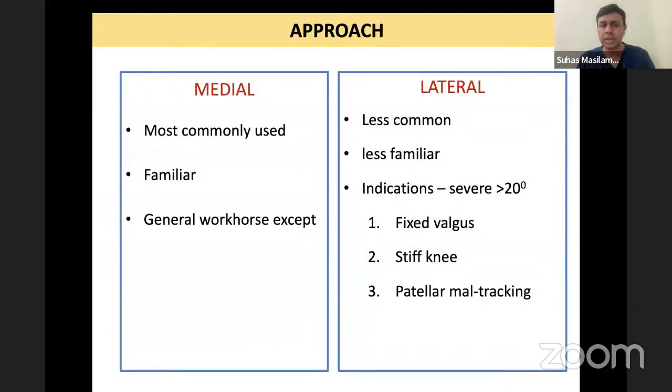How do you decide between medial and lateral approach? As emphasized, medial is your workhorse because of familiarity. You can use medial most of the time except for three situations: if you have a severe deformity of more than 20 degrees that is uncorrectable, the knee is stiff, and the patella is maltracking.